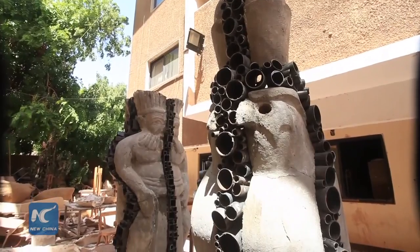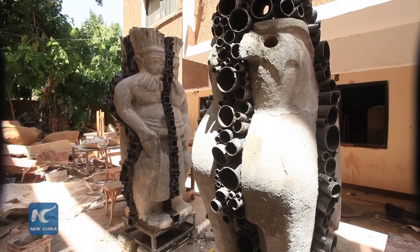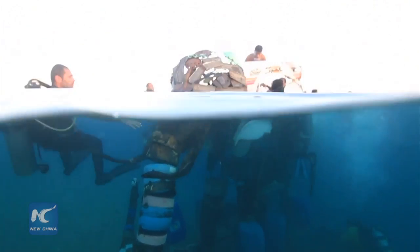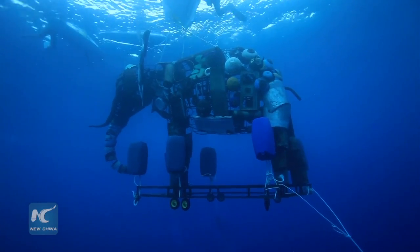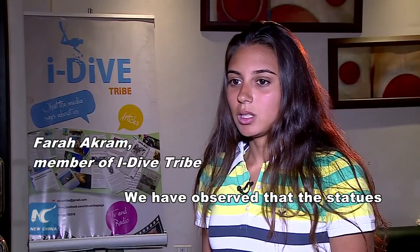The iDive Tribe members decided to make their statues with environmentally friendly materials. For example, the elephant statue was made of recycled materials including old bikes and shipping debris. It weighs about 800 kilograms and is as large as a real elephant.